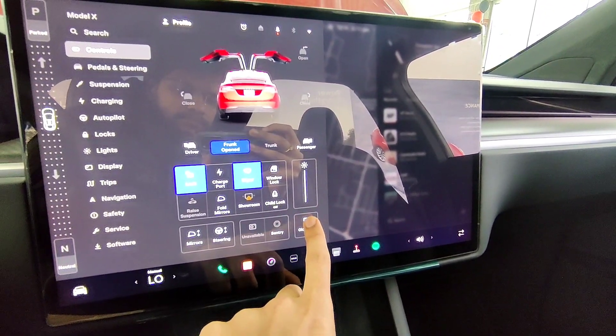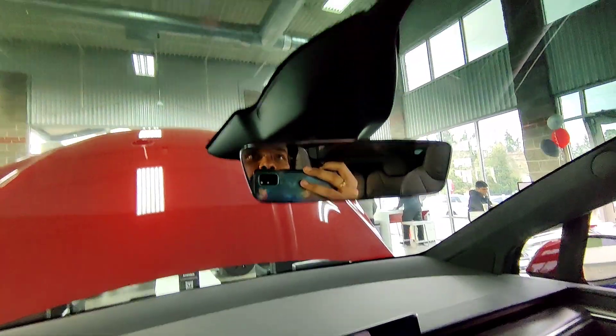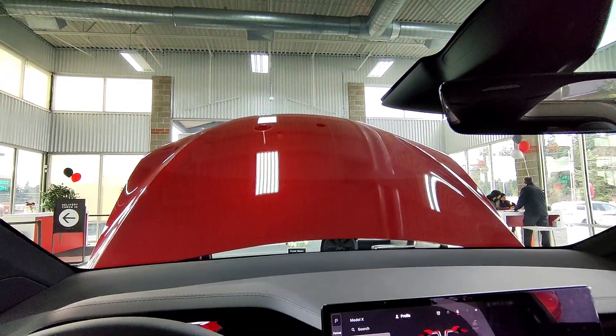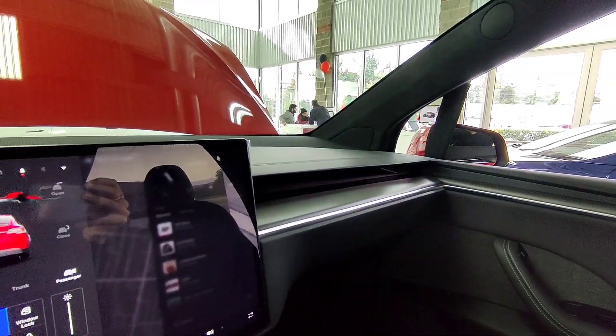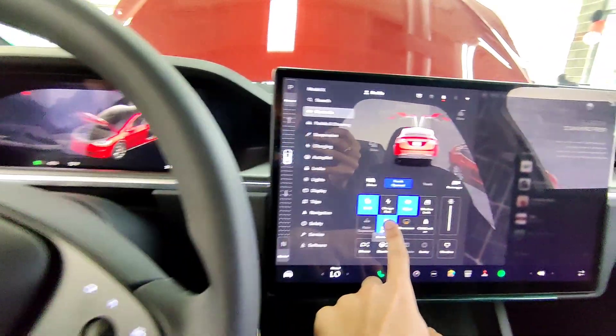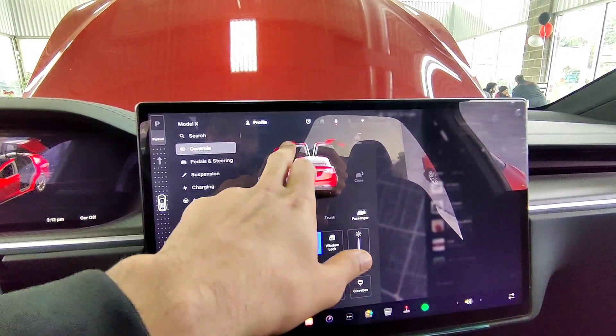The Tesla Model X Plaid isn't just another SUV — it's a fortress on wheels. Built with a high-strength architecture and a floor-mounted battery pack, it offers unparalleled occupant protection and significantly reduces the risk of rollovers. Every Model X Plaid comes equipped with Tesla's latest active safety features, including automatic emergency braking at no extra cost, working tirelessly to prevent accidents before they happen.